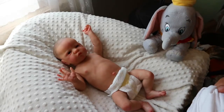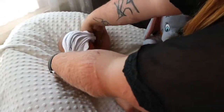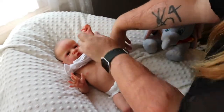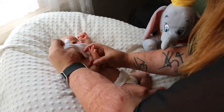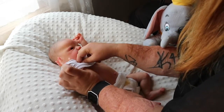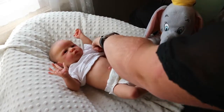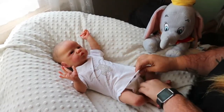So we are gonna get this on little Christopher Robin. Let's get your hand in there — and the other hand. Oh, I love this onesie!